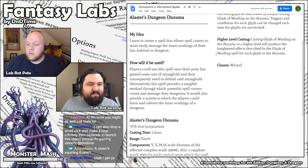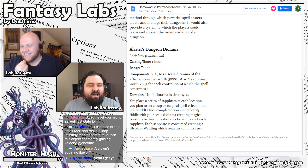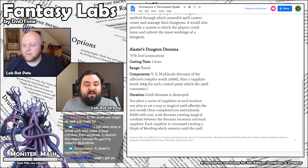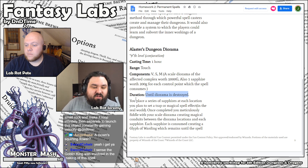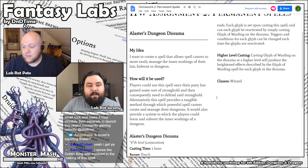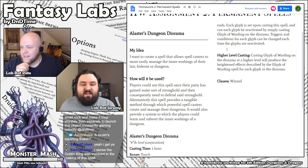Next: Alistair's Dungeon Diorama. Ninth level conjuration, casting time one hour, range touch. A scale diorama of the affected complex worth 5,000 gold, plus one sapphire worth 200 gold for each control point, which the spell consumes. It lasts until the diorama is destroyed. You place a series of sapphires in each location you plan to set a trap or magical spell effect in. Once completed, you meticulously fiddle with your scale diorama, creating a magical link between the diorama and each sapphire location. Each sapphire is consumed, creating a glyph of warding spell which remains until the spell ends.